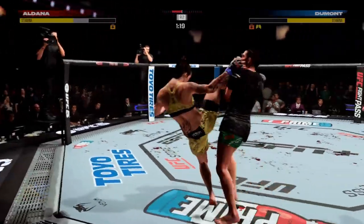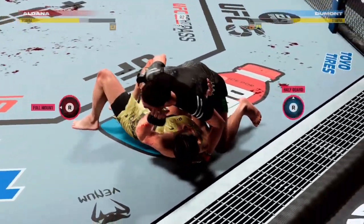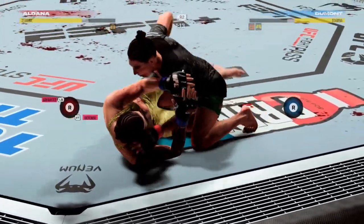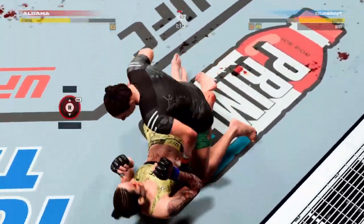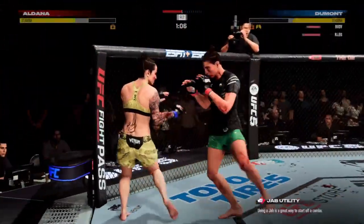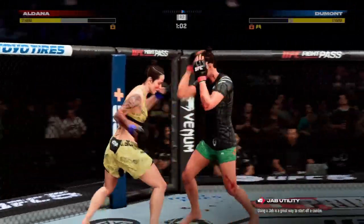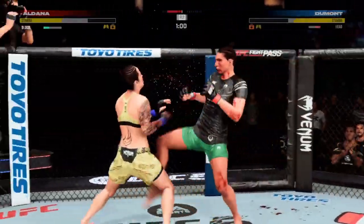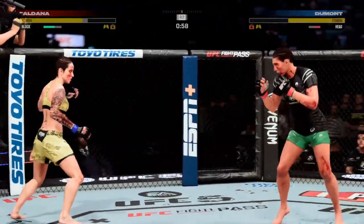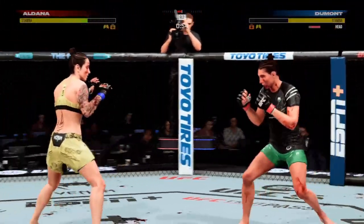Aldana gets the takedown. Nice entry on that attack. I know you're surprised to see this decorated boxer land takedowns at this rate — especially when she's been criticized in prior fights. If you learn to wrestle, if you learn to do this, it could be better — she has learned. She has committed herself to getting better. She's losing a lot of blood now. That cut is getting worse with every strike landed.